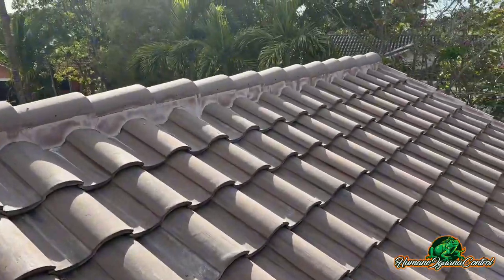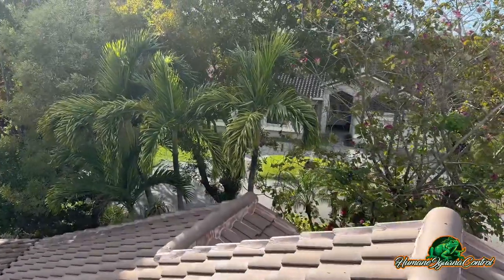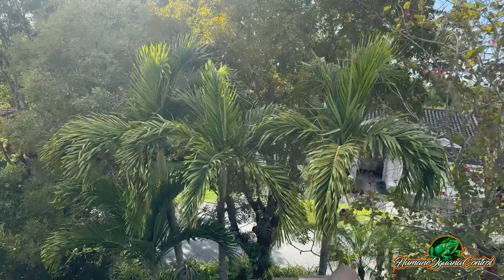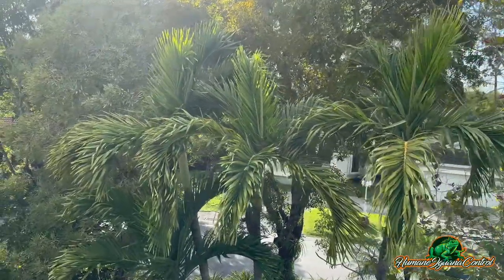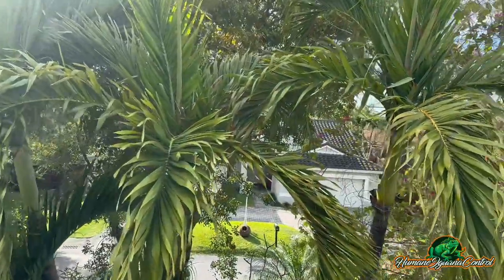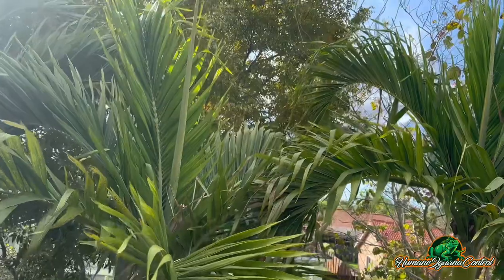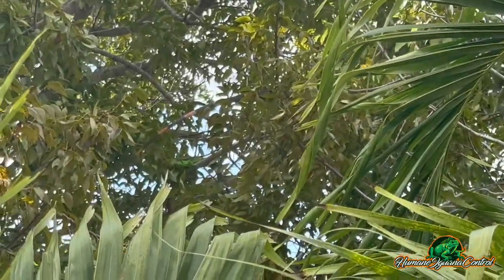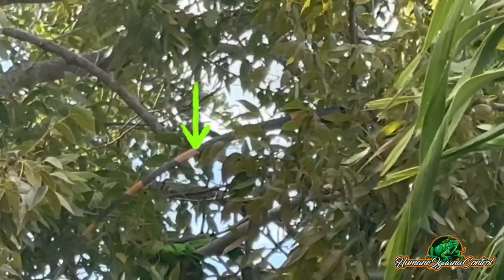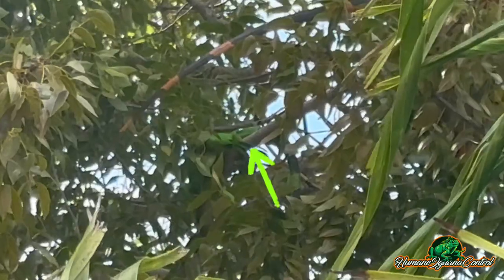While I was up here inspecting the roof for the iguanas, I actually found another huge orange iguana and another green one — a smaller one, maybe a female. You can see his orange tail right there, and right there is another small green one. We're going to remove those as well.